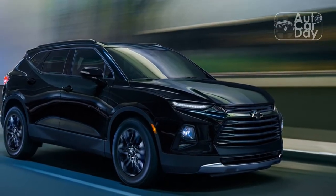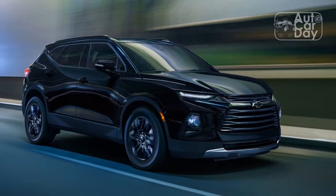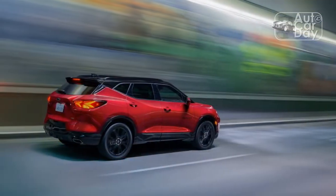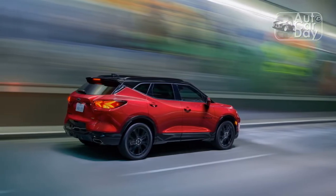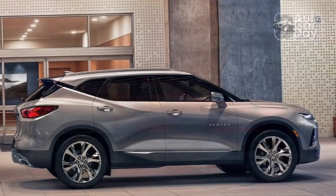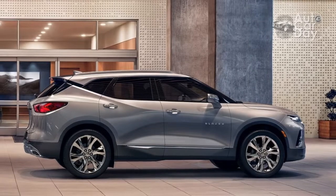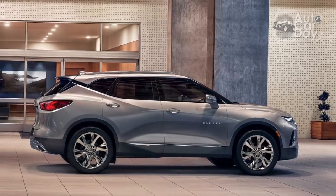Cargo space is where the Blazer really suffers. The 30.5 cubic feet behind the second row and 64.2 cubes with the bench folded flat are the lowest figures in the class. Trying to load anything into that rear hatch requires a significant lift over the high lip. Every Blazer gets a standard 8.0-inch touchscreen display with Apple CarPlay and Android Auto connectivity.